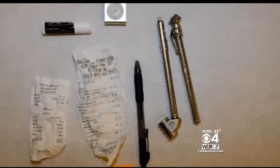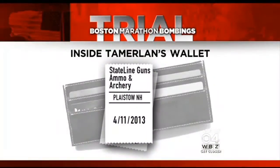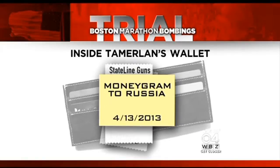Also found was Tamerlan Tsarnaev's wallet, with receipts for two backpacks purchased in the days before the bombings from a New Hampshire gun and ammunition store, and a money gram to Russia for $900.